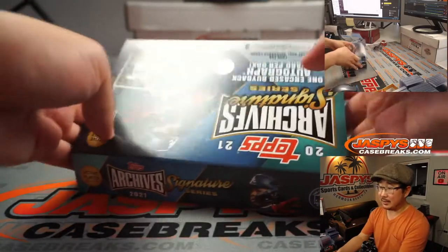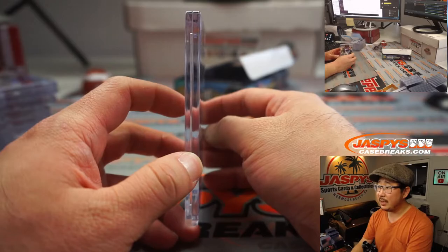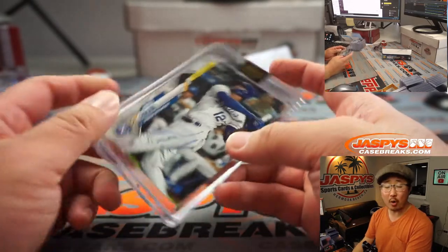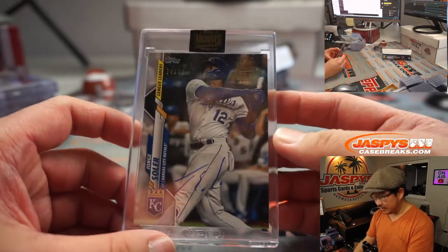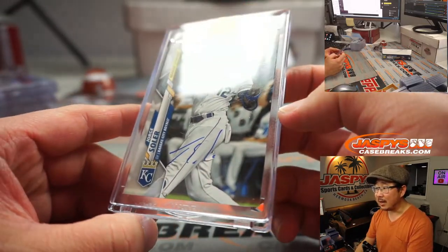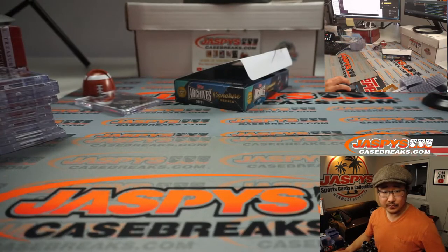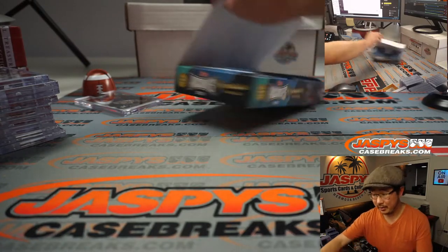The final box is going to be — bam — Jorge Soler, 74 out of 74. There's his autograph, kind of hard to see but it's there. Jorge Soler goes to David Gast. There you go, ladies and gentlemen.